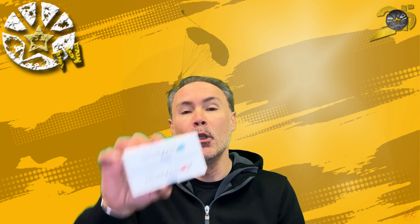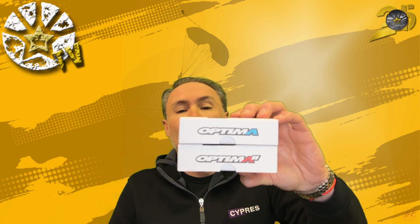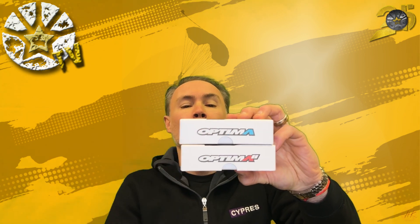Welcome back and happy Friday! Larson Brucegar came up with their range of altimeters — the Optima, Quattro, and ProTrack — now with Bluetooth. You can identify them because the last letter of the name appears in blue compared to the previous models.